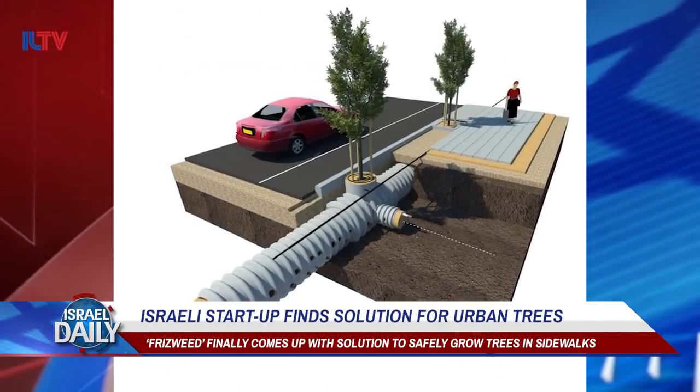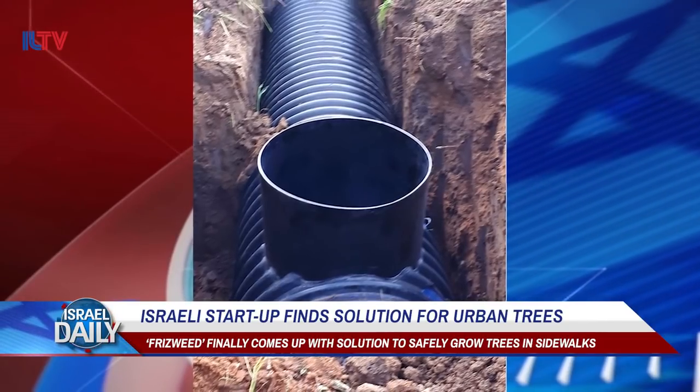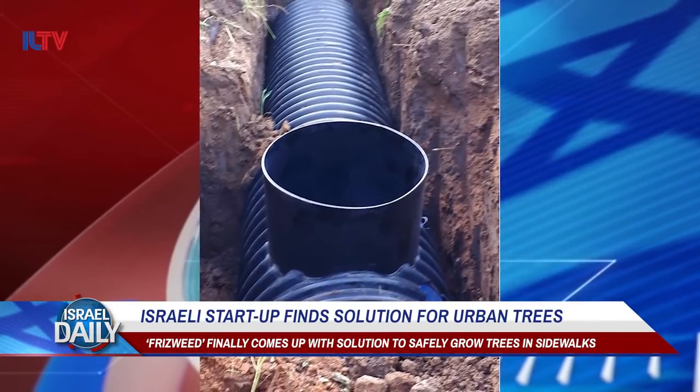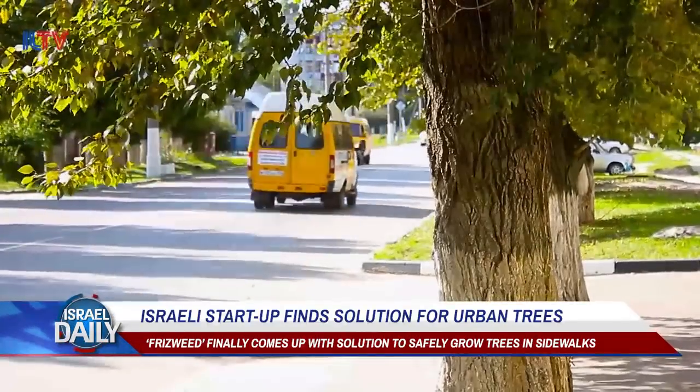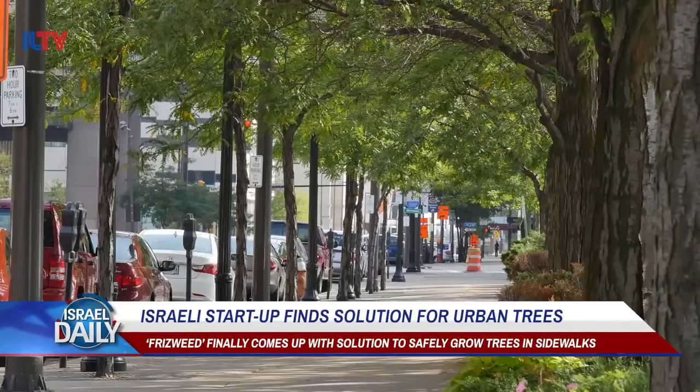Through a system comprised of lightweight steel and plastic, a tunnel helps the tree stay in place and also to receive all the nourishments that it needs to thrive in an urban environment, especially as many urban trees die each year because of a lack of soil and water, combined with the obstruction of the cement.